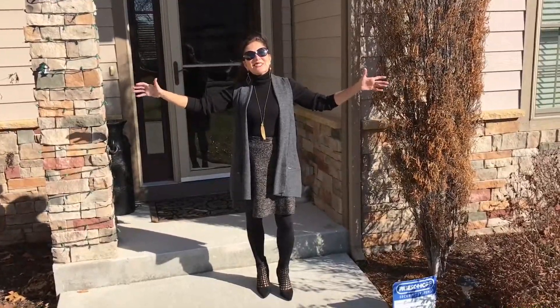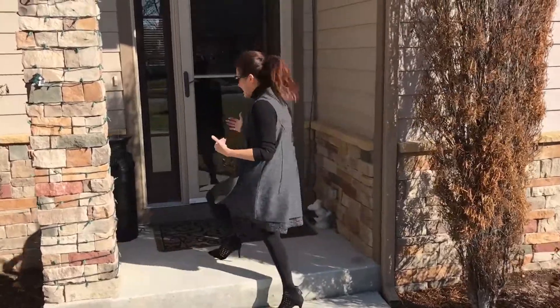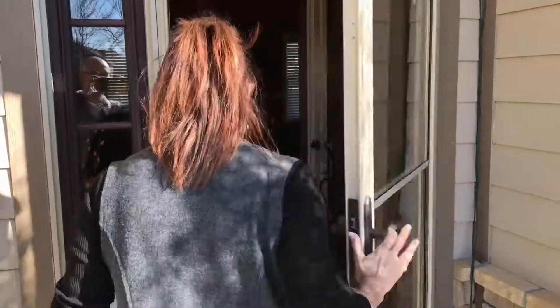Welcome to 5608 Plymouth Drive. I love this property. Come on in, I can't wait to show it to you. You'll love this front entryway.